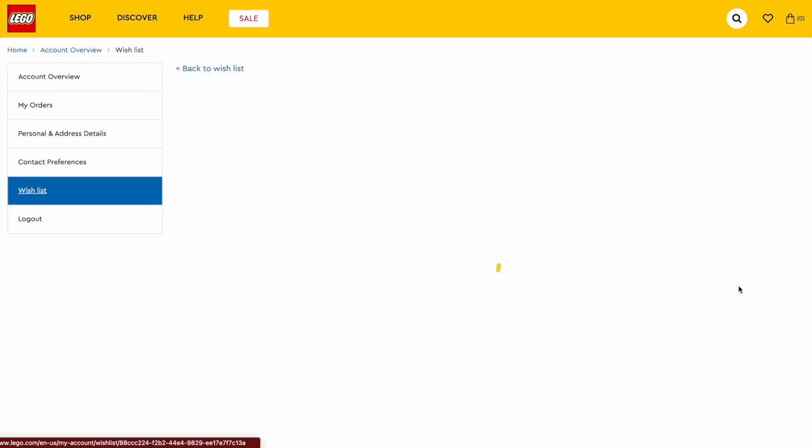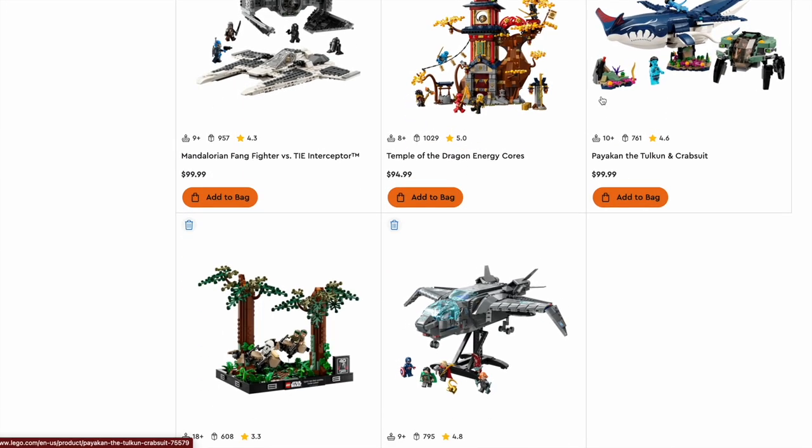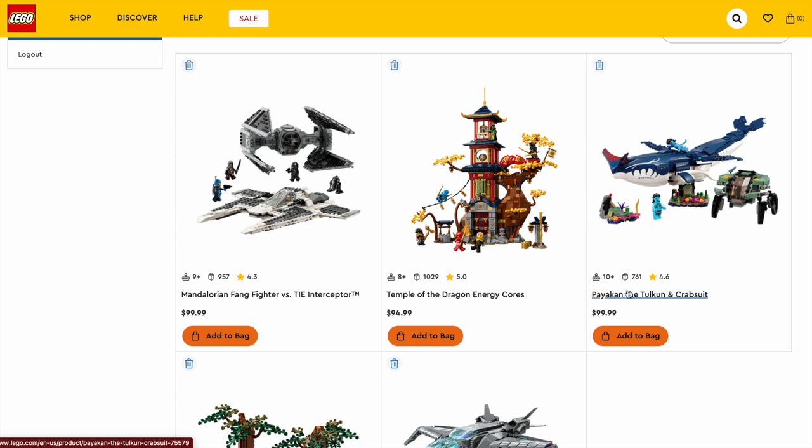Now we're getting into the $75 to $100 range. There are five sets here. I wanted to include one of the Avatar sets — I don't think it's going to win, but I think all of them are great sets; the value just didn't really add up to what I wanted. So that's probably not going to win, but it definitely deserves some recognition. That's the Paiyukan and Toolkin Crab Suit.